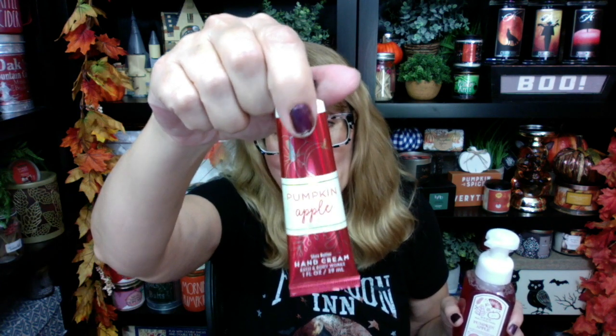This is the scent of the season, and I'm going to keep talking about it. Where is the body care? I seriously need this in body care. I have it in the hand cream — I've been wearing the hand cream — but I really want this in the mist and the shower gel. Pumpkin apple shower gel? Bath and Body Works, we need this. I got to smell this again — this is like a stress reducer.